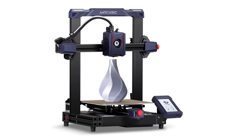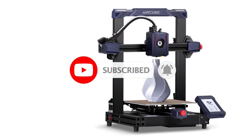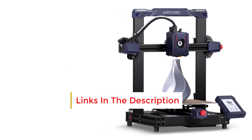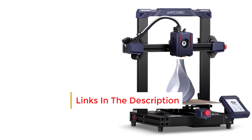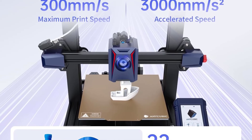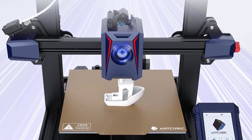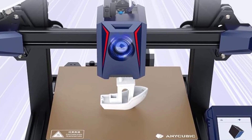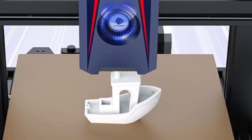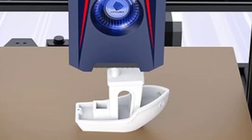7. Resume Printing Function — In the event of a power outage, the resume printing function allows the Cobra 2 to pick up where it left off, helping to save filament and avoid ruined prints. 8. Dual Z-axis for Stability — The Cobra 2 is equipped with a dual Z-axis design, which enhances stability during printing and reduces wobbling, resulting in better print accuracy, especially for taller prints. 9. Fast Heat Up Time — The Cobra 2's hot end heats up quickly, and the bed can reach temperatures of up to 110°C, allowing users to work with a variety of materials including ABS.